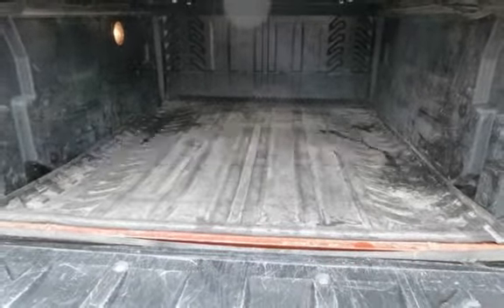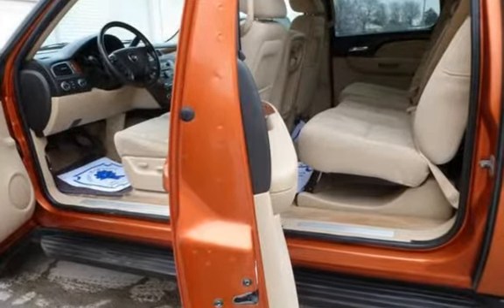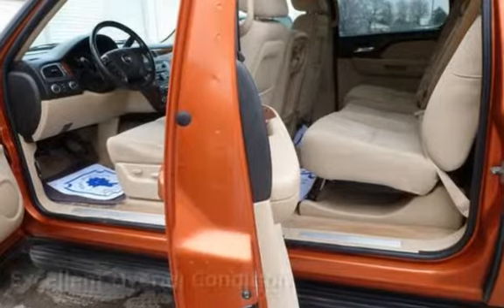This Chevrolet has less than 103,000 miles on the odometer. This vehicle is in excellent overall condition.